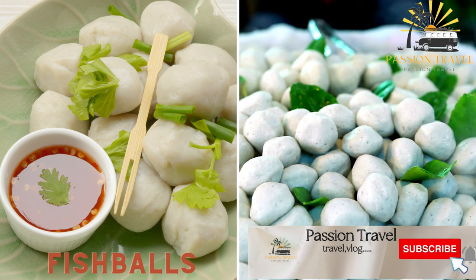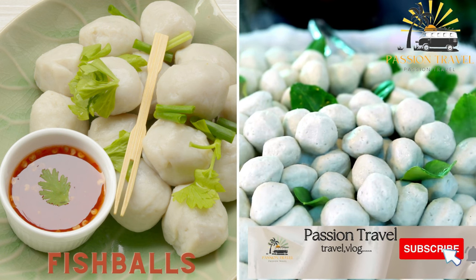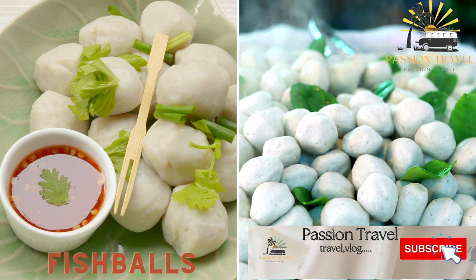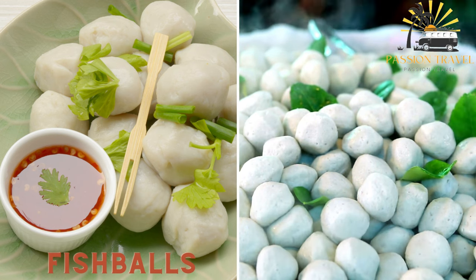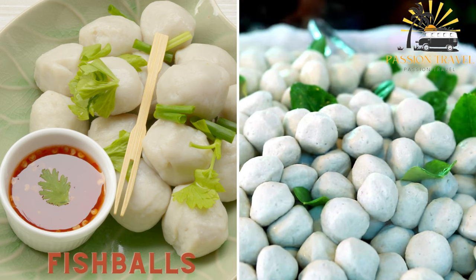Fishballs are small, round balls made from fish meat and flour, deep-fried and served with a sweet and sour sauce. They are a common street food in the Philippines and are often served with other fried snacks like squid balls and chicken balls.